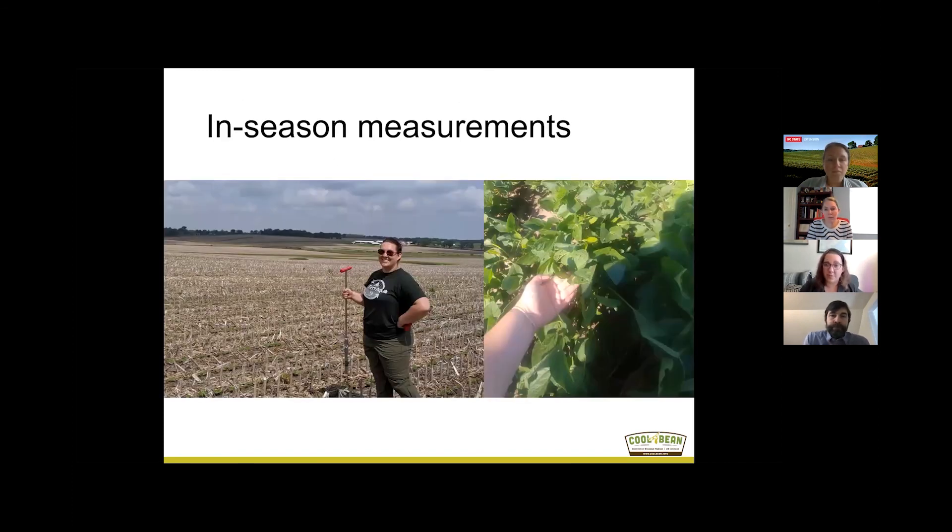We also took some other in-season measurements, including soil testing each replication so that we could see if any of our sites were below the critical level for P or K, because we would expect those sites to have a higher response. We also took tissue samples within each plot so that we could see how the leaves themselves changed before and after application.